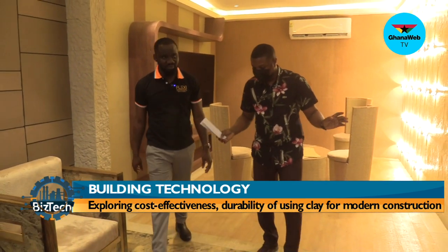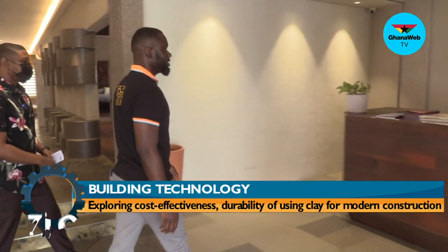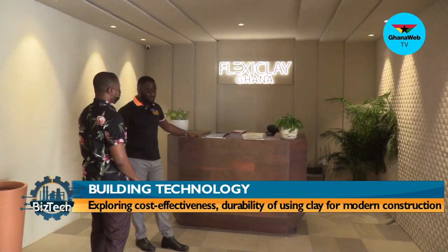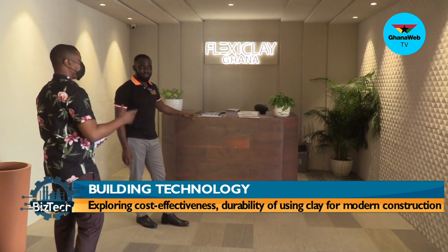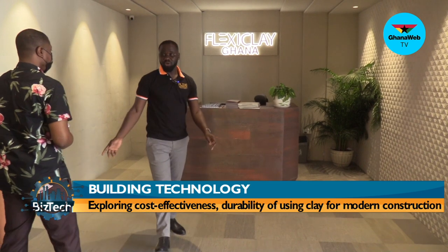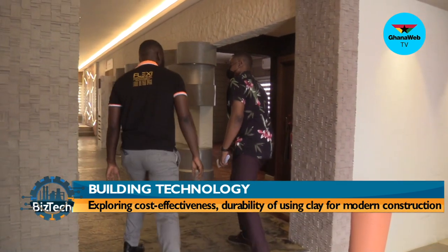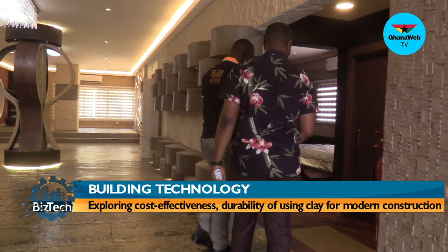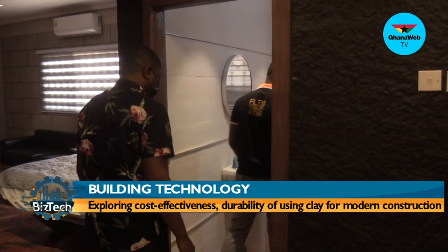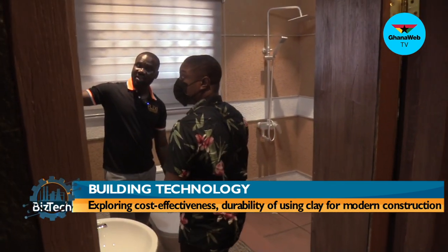Our roof and whole reception space here has been laminated with Flexi Clay. This was an old building that we had to redo — we'll share the old photos with you to see the magic we've done here. Flexi Clay is also waterproof, so it's perfect for your bathrooms and won't bring molds. This is one of the bathrooms we've done — all this is Flexi Clay.